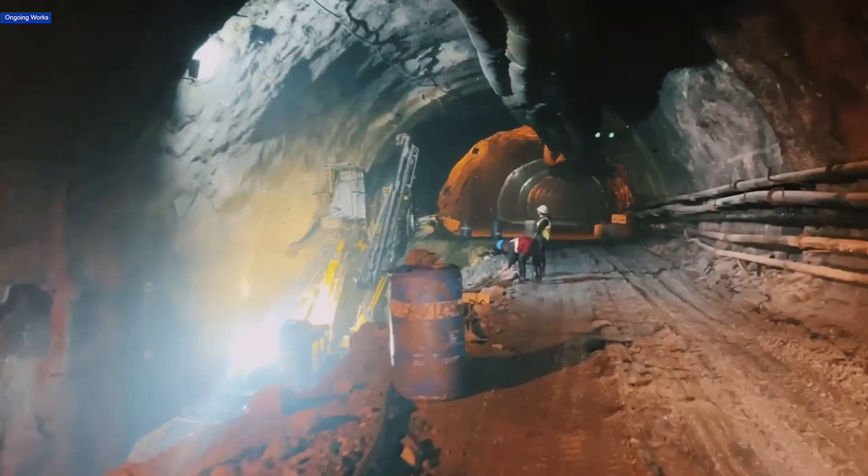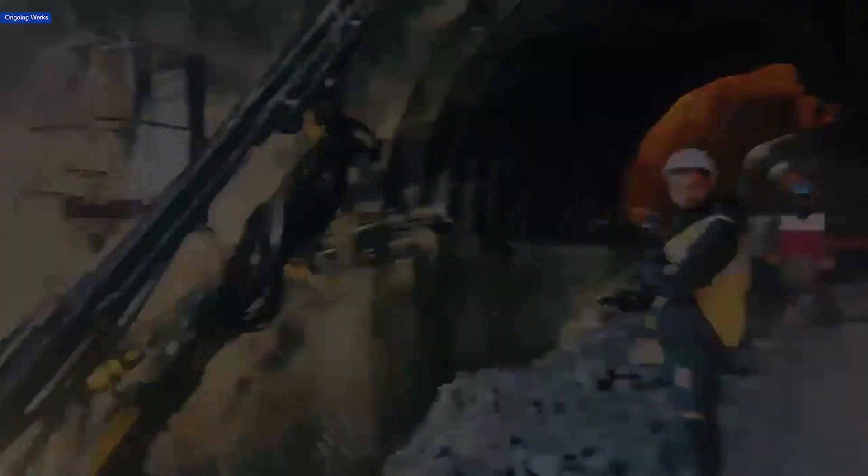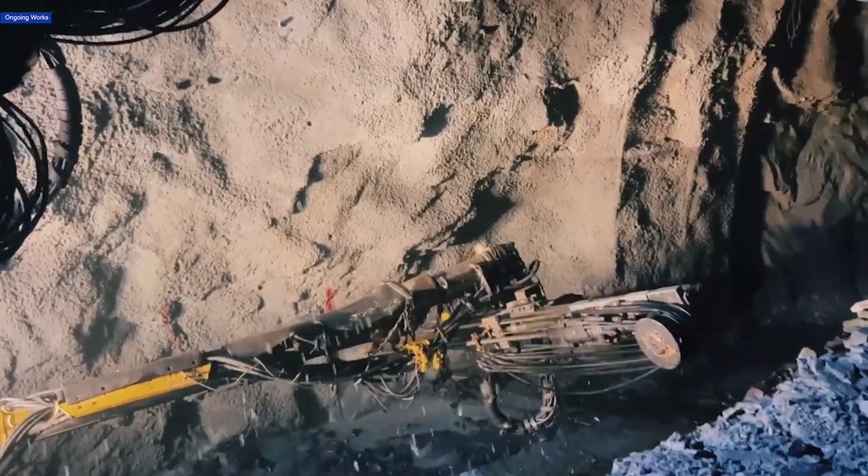Benching work is progressing swiftly too. With 7,366 meters completed, workers are efficiently preparing the tunnel structure for further construction.